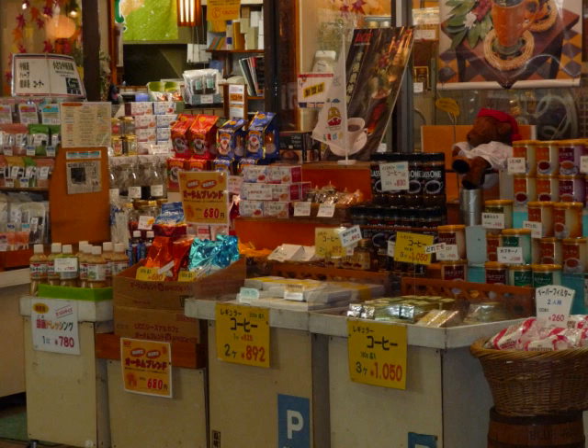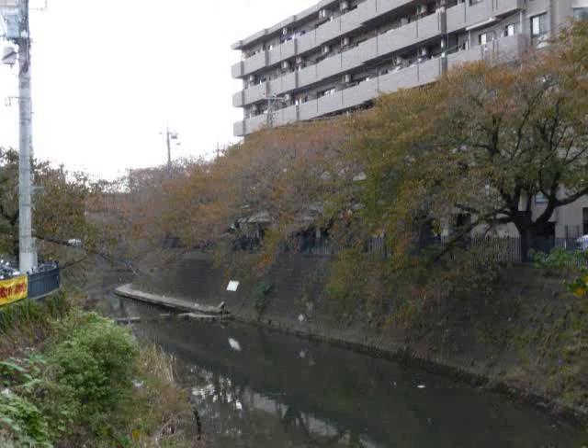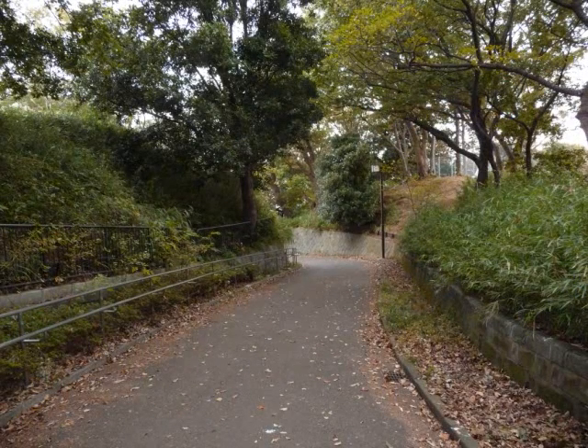Next, I want to show you some good places to go to enjoy the cherry blossoms of Gumiyoji. Gumiyoji has rich nature. Especially, there are many cherry blossom trees. Gumiyoji is crowded with people picnicking under the cherry blossoms in the spring. There are cherry blossom trees along the river between Gumiyoji and Yokohama. And there are cherry blossoms in Gumiyoji Park too.